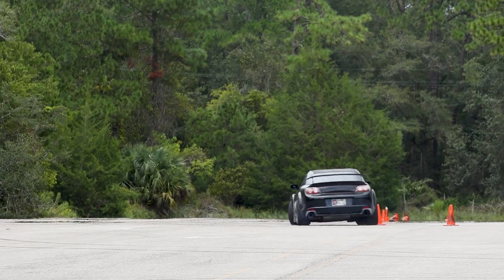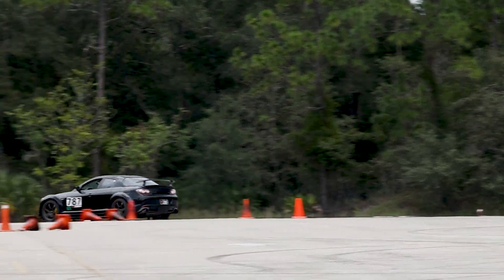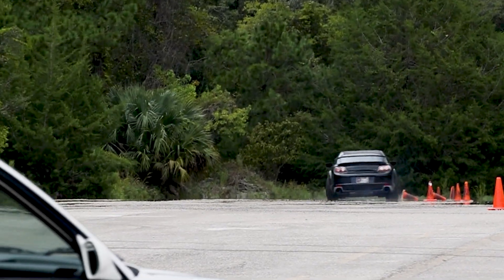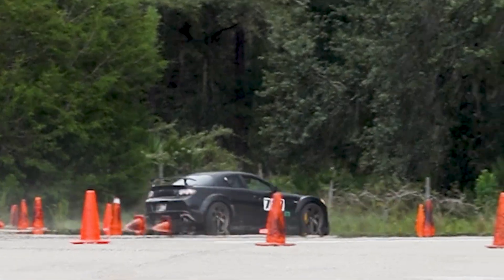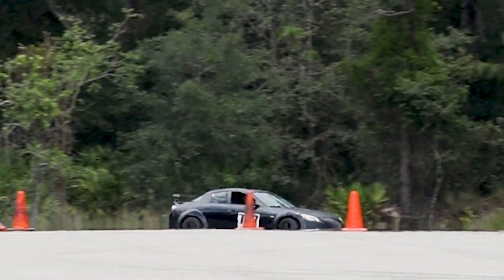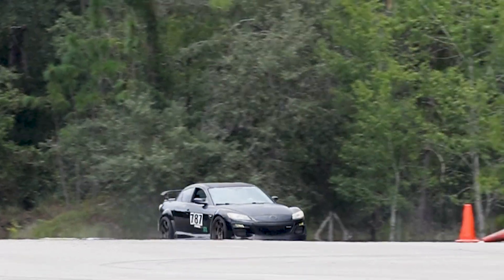Catching with rotary power on the first right hander. The C7 Corvette, car number 36, comes through with a 61.991 — 61.991 for the C7 Corvette. Nice run for him.